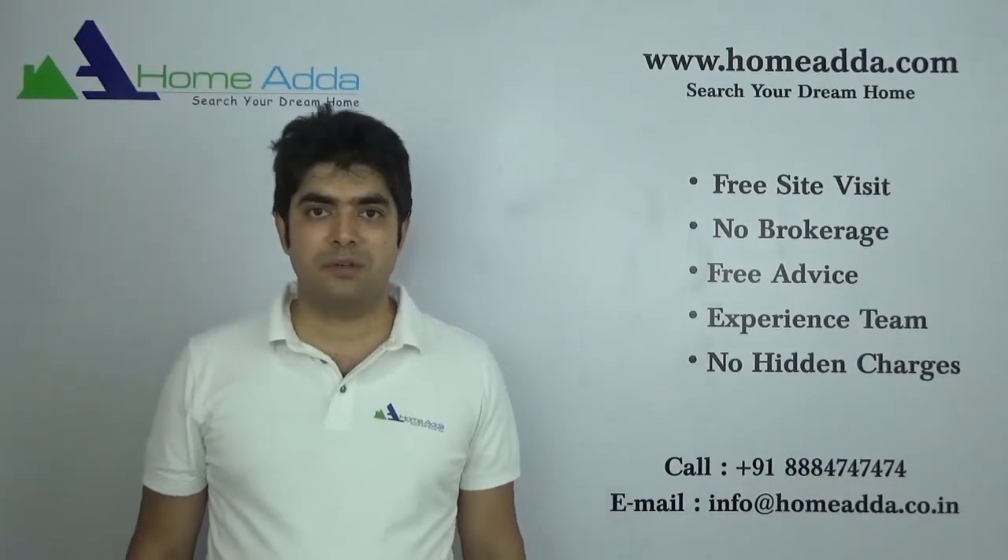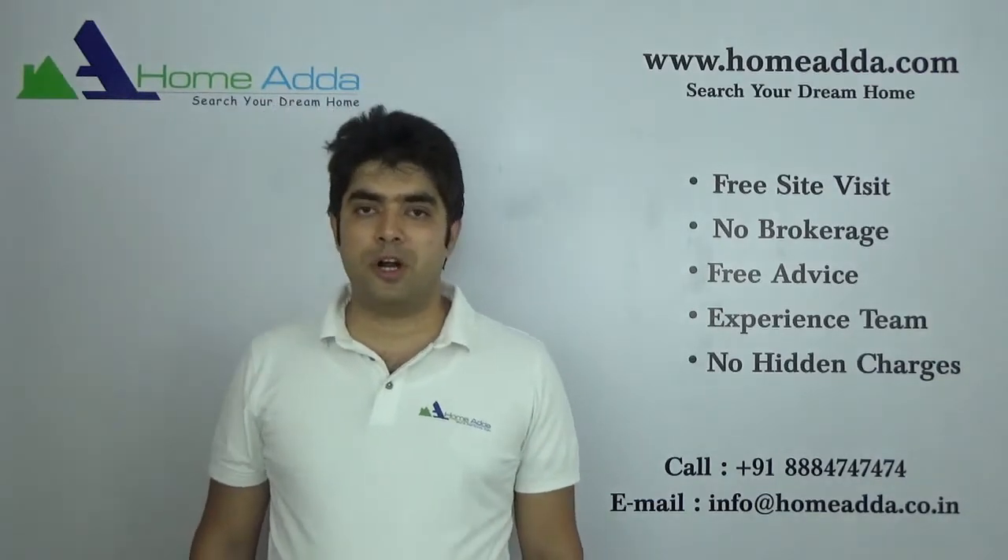Thank you for watching my video. For more videos, please log on to www.homemutter.com.